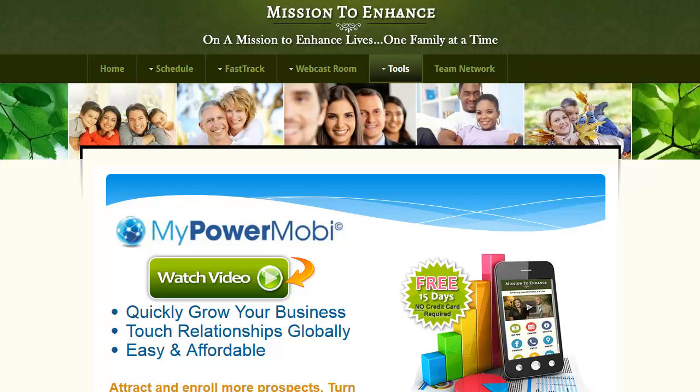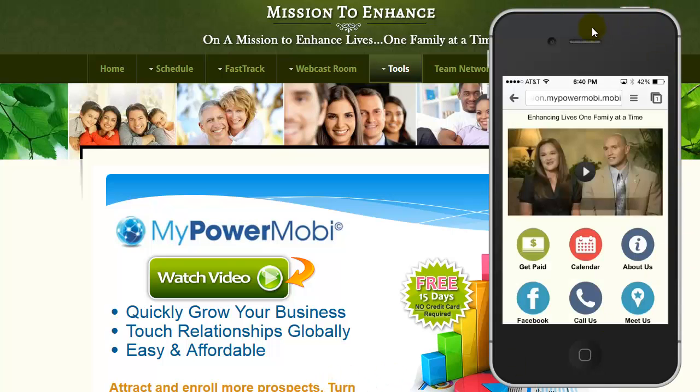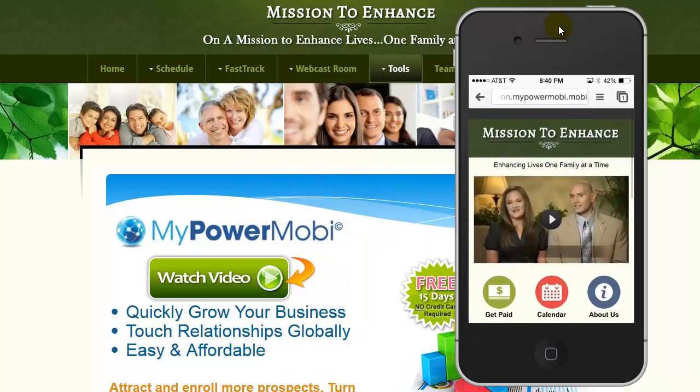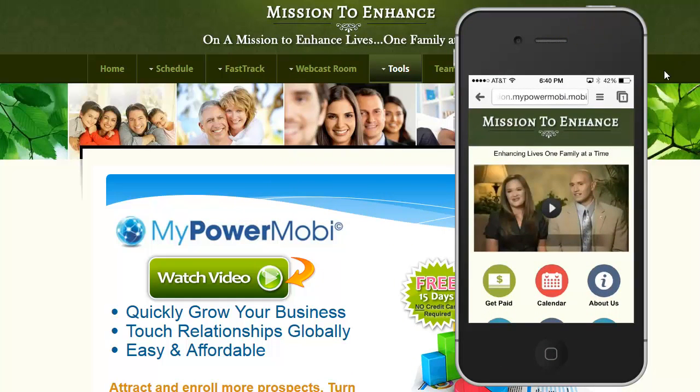It just takes literally just a couple of minutes. But before I do, there's just a few things I want to show you. Let me bring in the view of my iPhone. See that right there? This is the actual site — Mission to Enhance MobiSight. Really great.